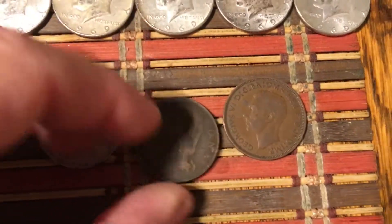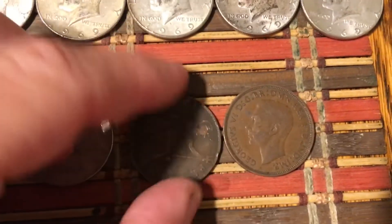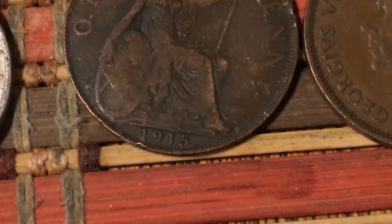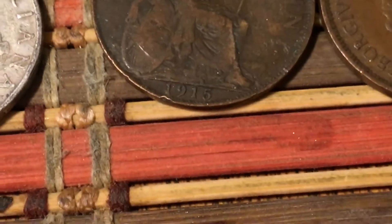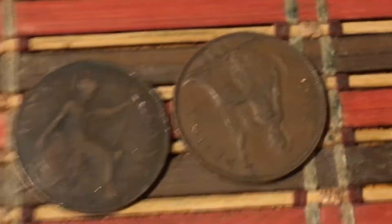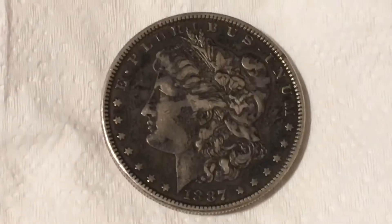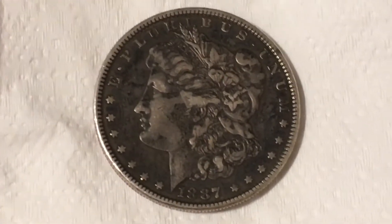I also found a couple of really old British pennies — this one being from 1915, that is super super old, and this one's from 1939. Also I got a nice 1887 Morgan half dollar. I found this in a lobby at a bank — that is beautiful.